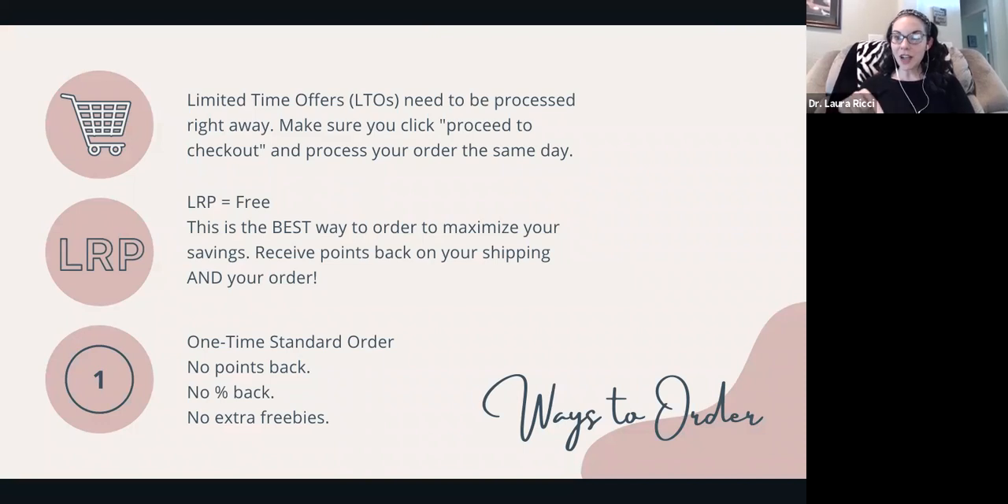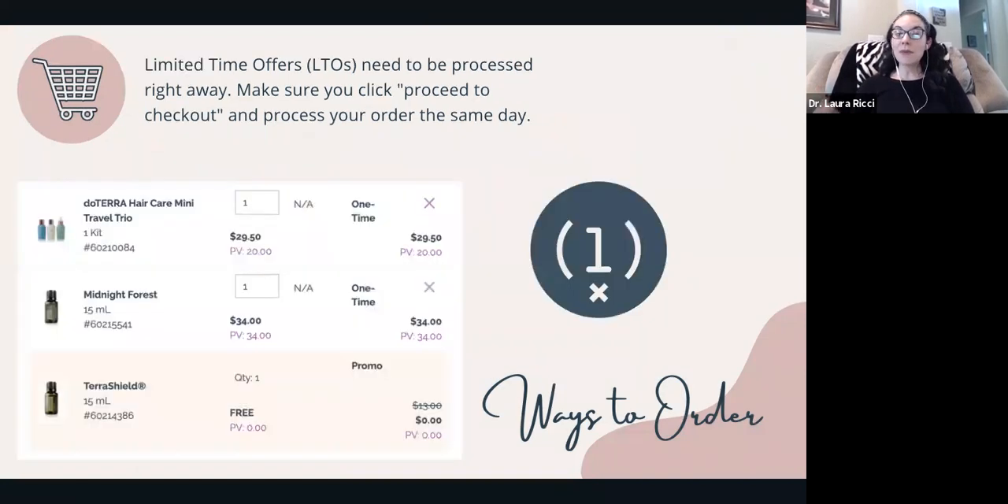Just a reminder — there are some limited time offers like our Midnight Forest, which is still available. There's LRP, which is the best way to maximize your savings. And then there are one-time standard orders, but you don't get points back or the percentage back or any extra freebies. My recommendation, if you already have an account with doTERRA, is to do a loyalty order. It's optional — it's a perk — but you get points back on everything you purchase. Anything with 'one time' next to it is a limited time offer, so you have to put it in your cart and process it right away — it can't stay in your cart for days.